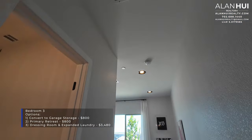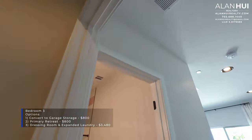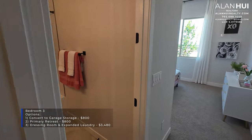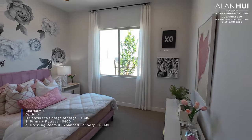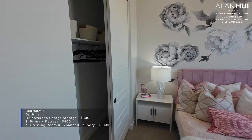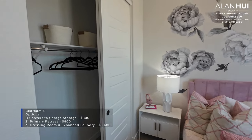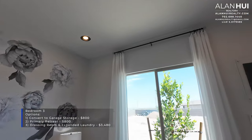This is Bedroom 3, which measures 10.5 by 12. It has a jump duct that connects to the hallway. Bedroom 3 has its own ensuite Bathroom 3. There are three structural options for Bedroom 3. The first option is to convert it to garage storage space for $800, which means you lose Bedroom 3 as well as Bathroom 3, giving you a two-bedroom home.